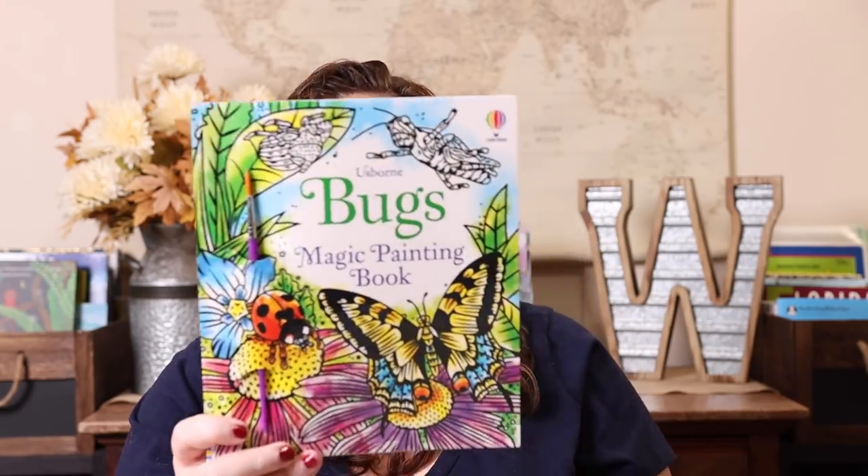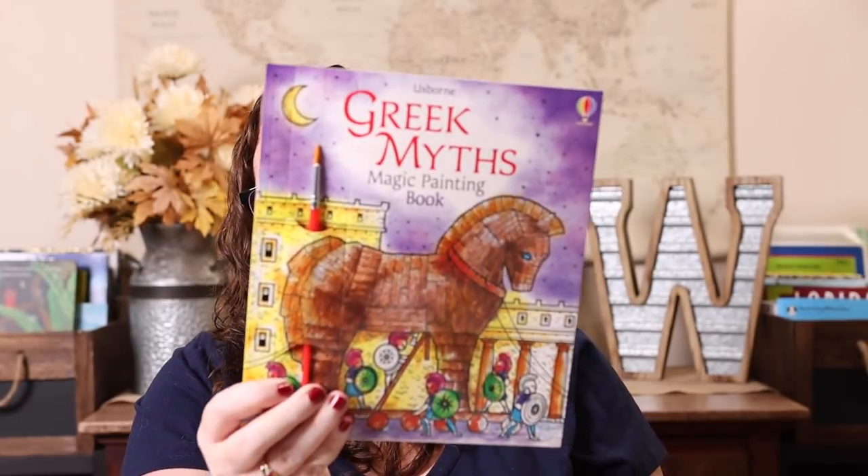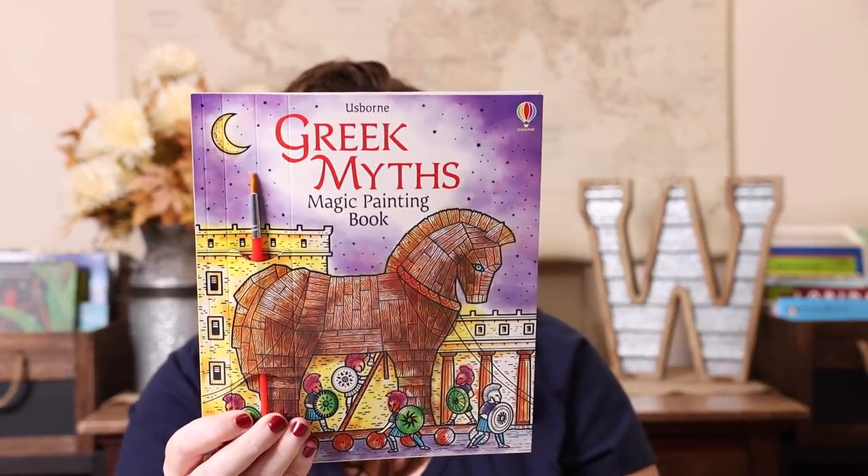We haven't done any of these that we haven't enjoyed. Magic Painting Books are some favorites around here, so I grabbed a few new ones for spring. We have the Bugs and the Greek Myths ones — these weren't new releases, just some Emily asked me to grab. She loves the magic painting books.